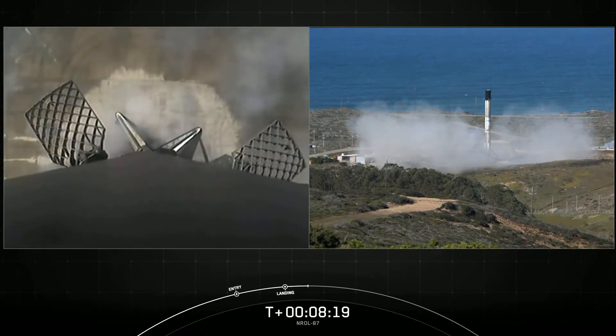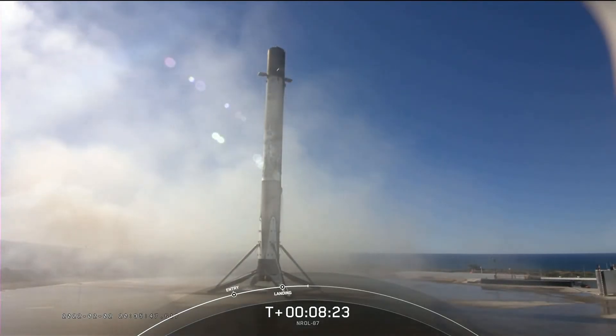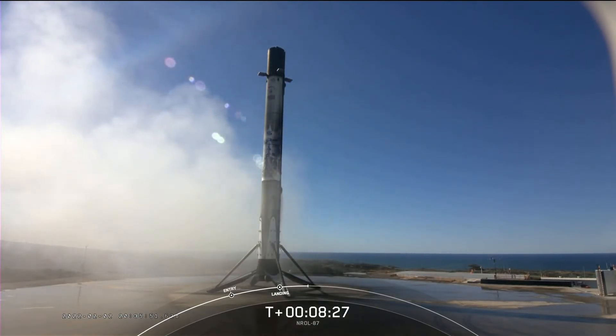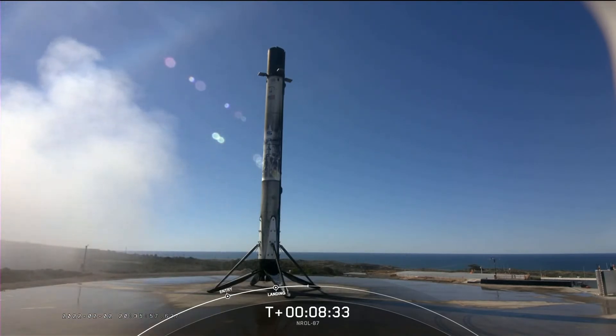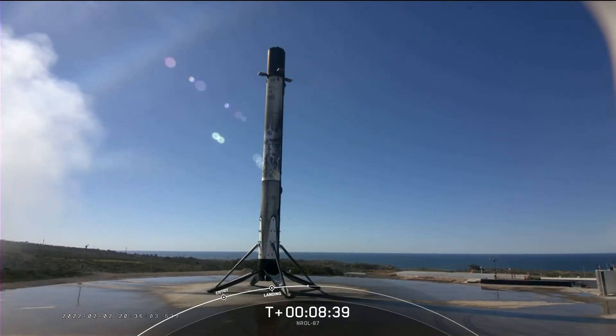A picture-perfect landing of this first stage booster — its first flight and first landing. This booster will be prepared for reflight on another NRO mission later this year. This also marks our 105th overall successful recovery of an orbital class rocket, including both Falcon 9 and Falcon Heavy first stage landings.